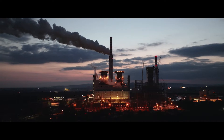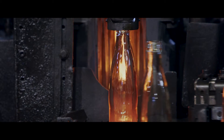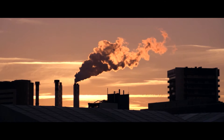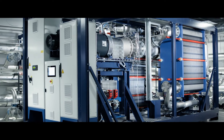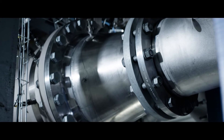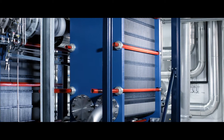As companies face increasing pressure to decarbonize, Klymon is revolutionizing the way we use low-temperature waste heat. At Klymon, we have developed a solution to convert this heat into sustainable electricity. Heatpower 300, Klymon's autonomous waste heat recovery system, enables low-temperature waste heat to be converted into cost-efficient and sustainable power.